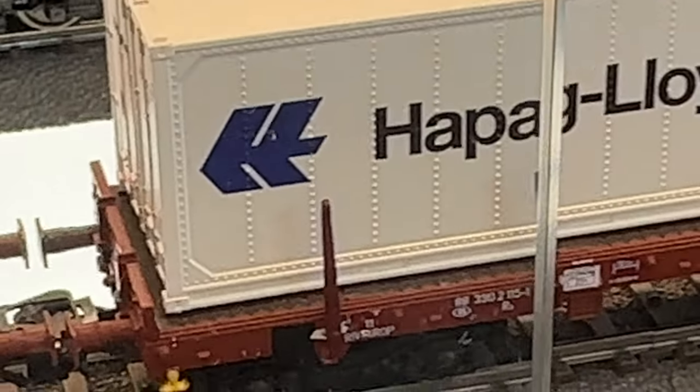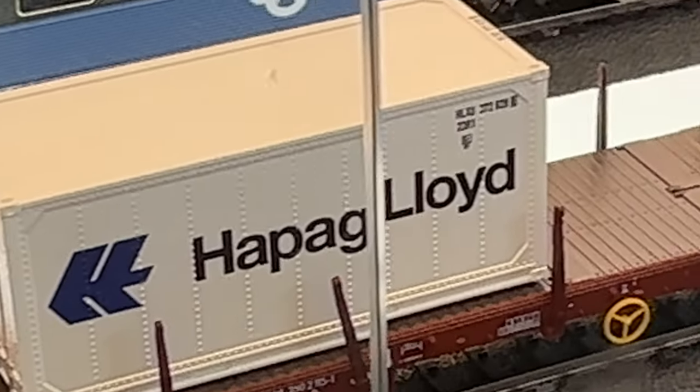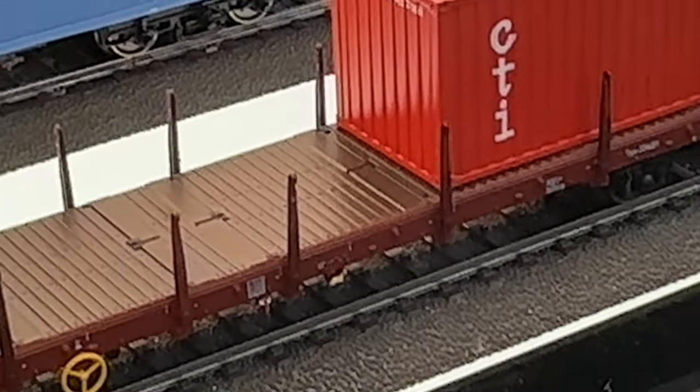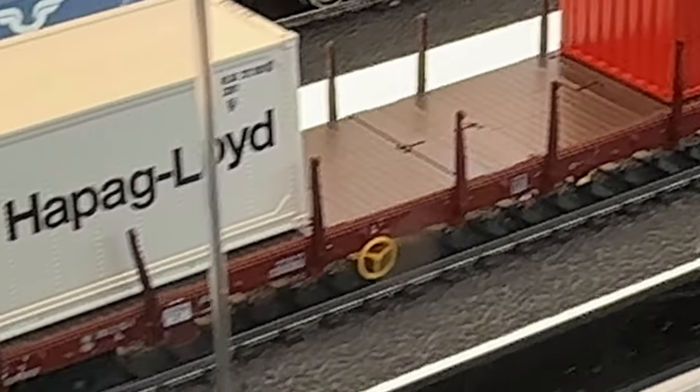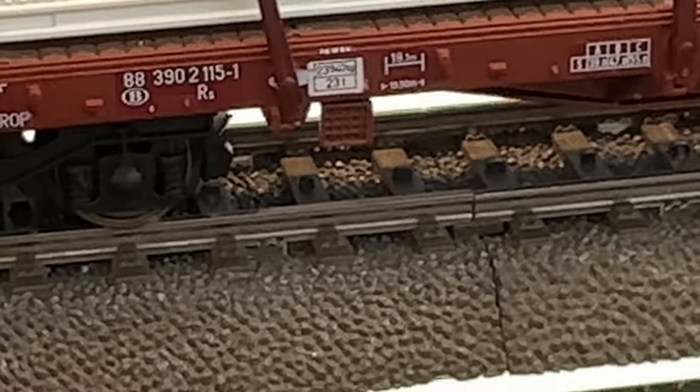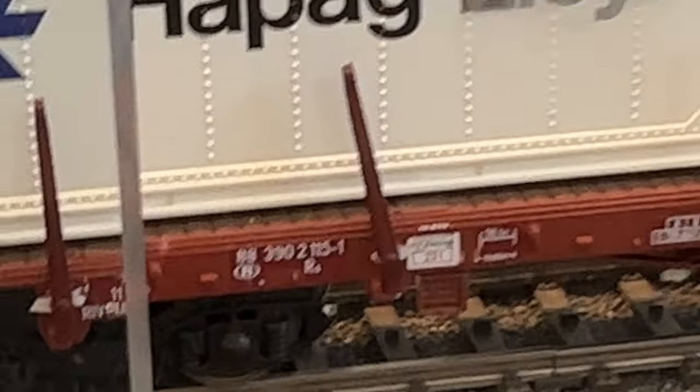What we had before was a container always a little bit more in the middle, with a frame where you could look through — like the German one, for example with the DB containers. This is a totally different type of car; you can look through it. It's a detail, a change in the design.